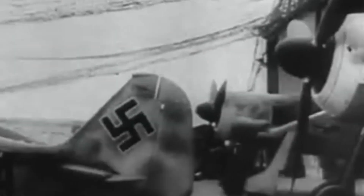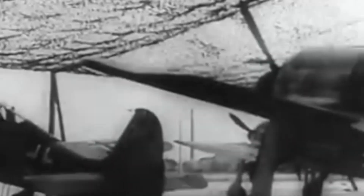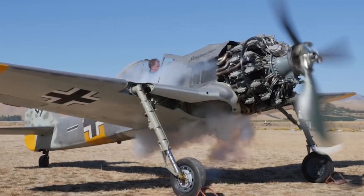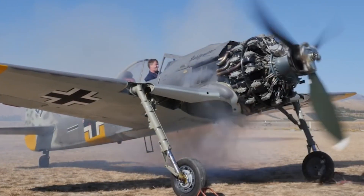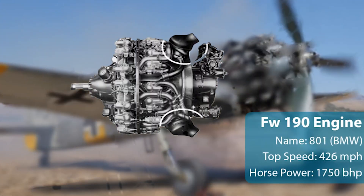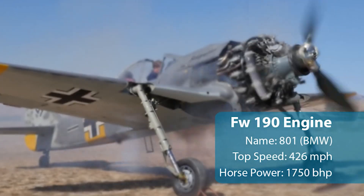The FW-190 was equipped with an air-cooled BMW radial engine, which was far larger than the liquid-cooled Daimler engines used by the BF-109s. This radial engine was far more durable, and its size acted as a shield to Allied bullets, thanks to its durability. The FW-190's engine produced 1,750 brake horsepower, allowing it to reach speeds of 426 mph.